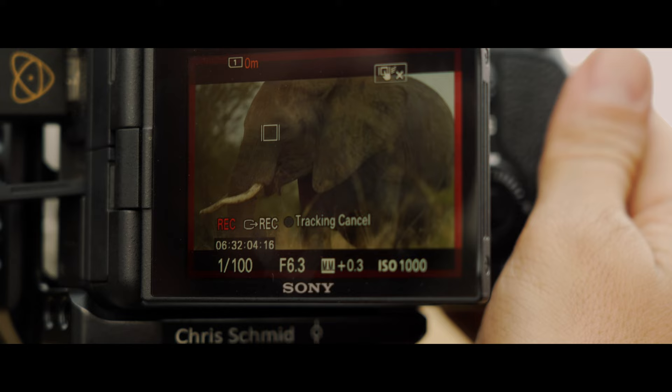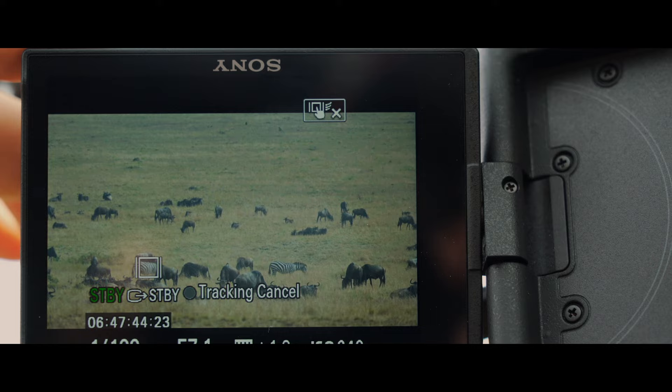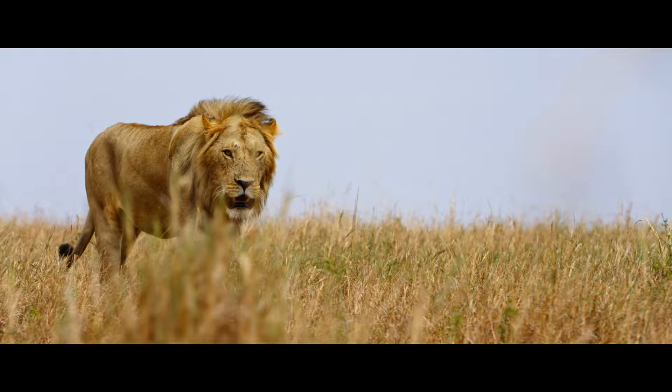With the Sony A7S III, I was able to use autofocus in video for the very first time, which wasn't possible before. You just tap on the screen where you want to focus. It was striking — tracking lions even when they were walking behind grass, we still got a sharp shot, which was amazing.